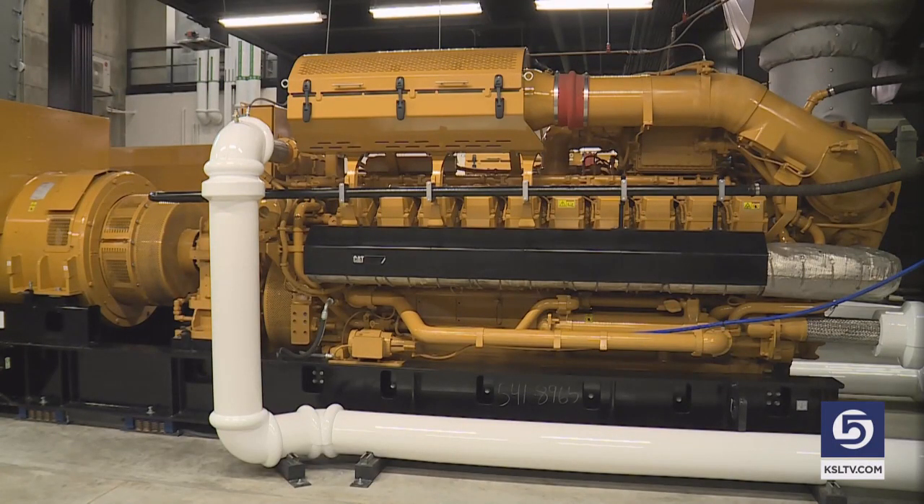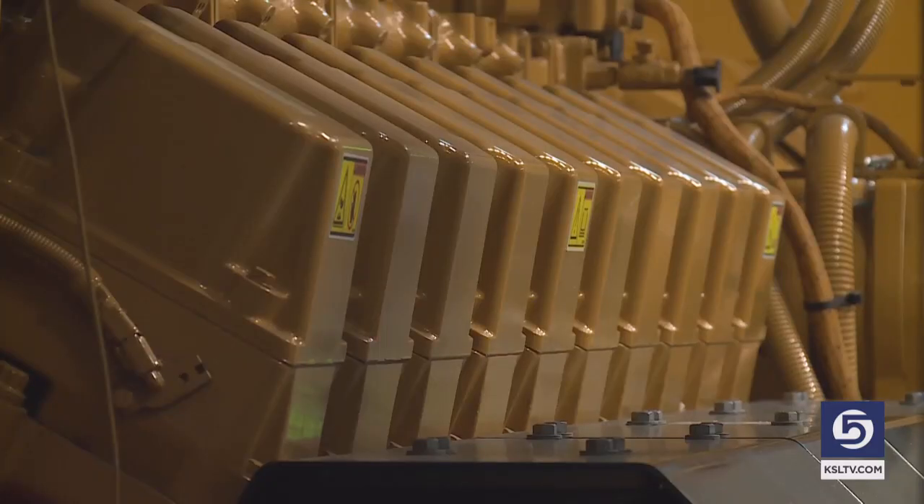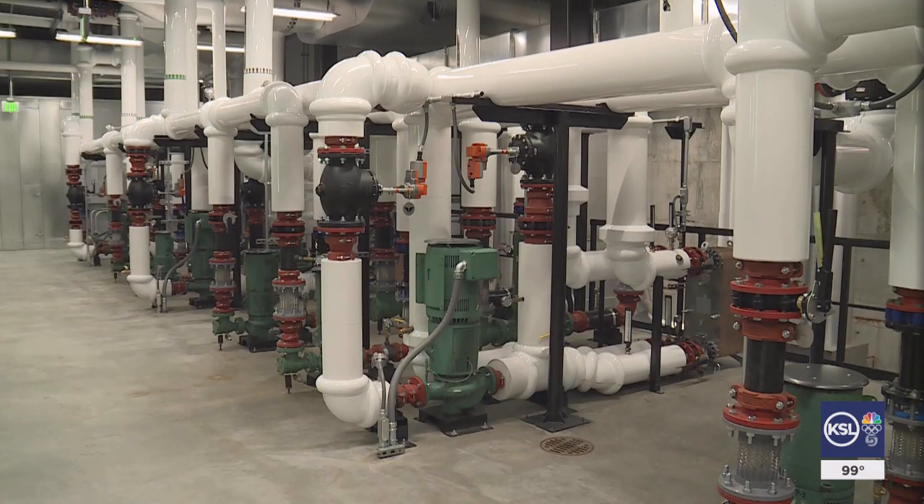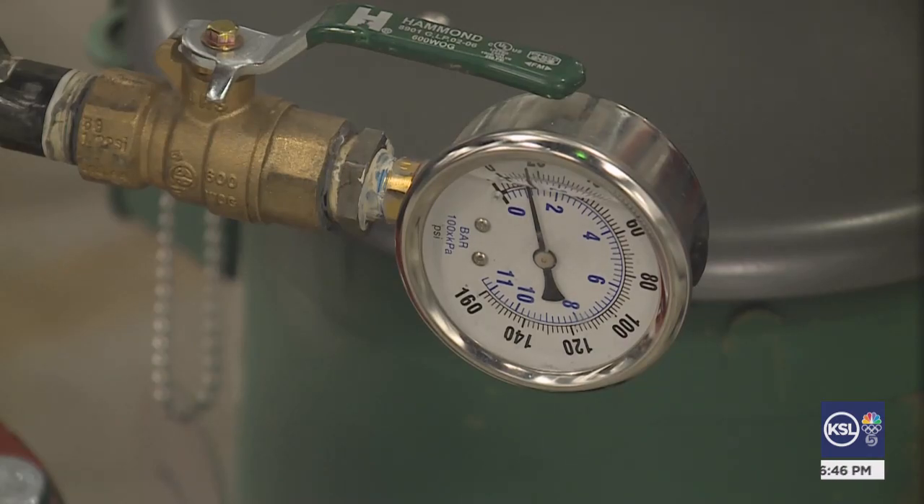This power facility represents a long-term, major capital investment to sustainability and reducing our carbon footprint. It's a co-generation plant, or combined heat and power facility. Snowbird Power Systems replaces an older co-generation plant that was installed in 1987, making Snowbird the only ski resort in North America to have one.